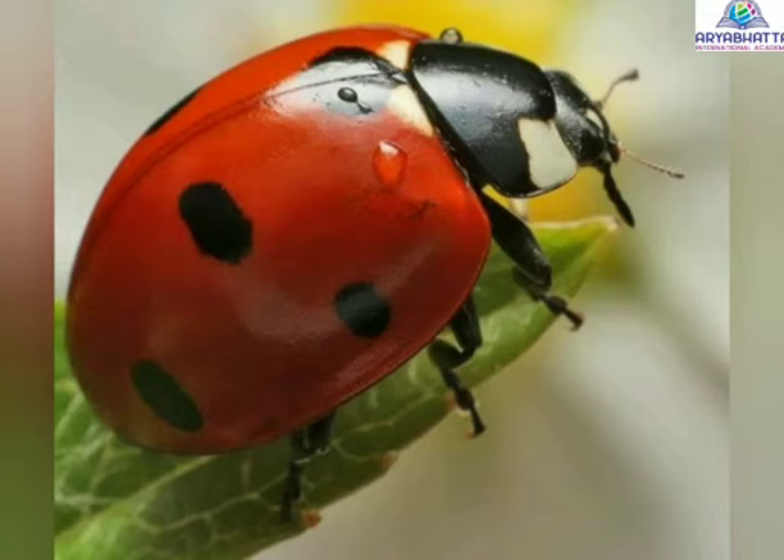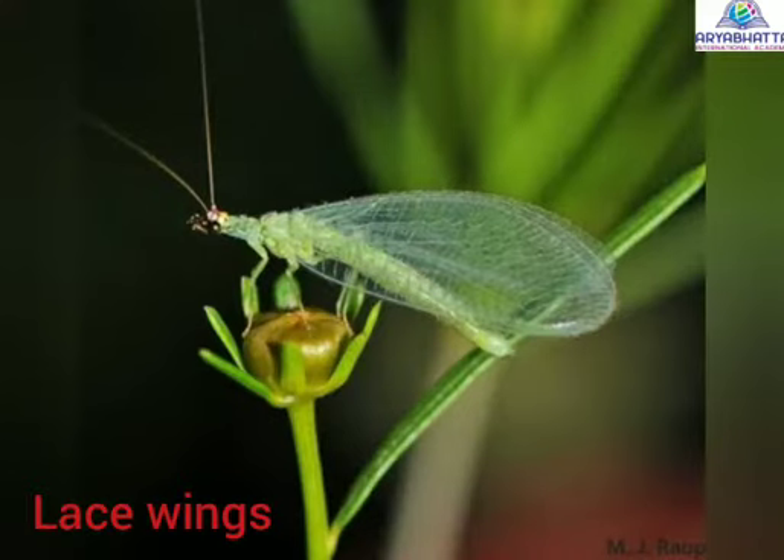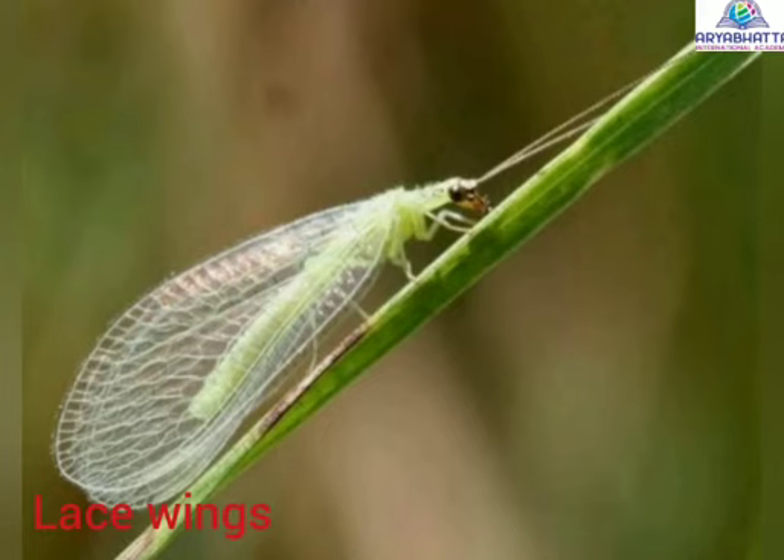Lacewings. Eggs of lacewings are used in gardens and fields to check and kill pests.